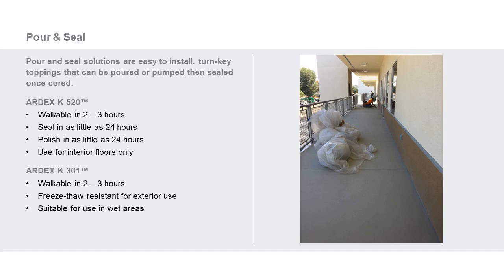From a pour and seal perspective: K520 is developed for interior use, walkable in two to three hours, and can be sealed in as little as 24 hours. It can also be polished within 24 hours. It's great in light industrial applications where you want a smooth, consistent floor. For Ardex K301, this is our exterior topping — walkable in two to three hours, freeze-thaw resistant, and suitable in wet areas. A great option for exterior applications.